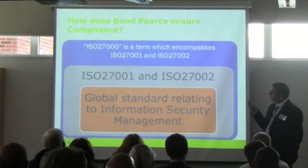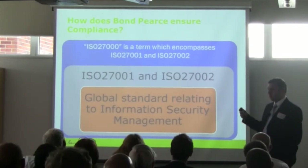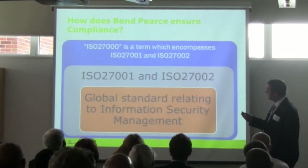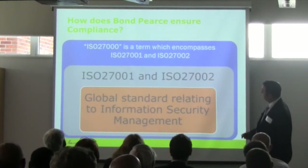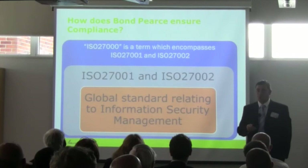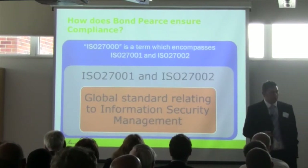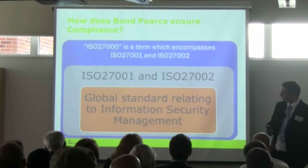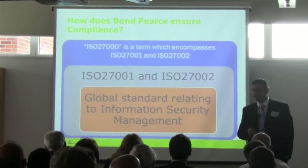In terms of compliance, my section will discuss how Bonprice actually ensures compliance with IT security. Why did Bonprice decide to go down the ISO 27000 route? It's internationally recognised — it's a global standard, and it actually gives confidence to our clients.